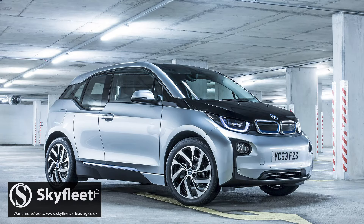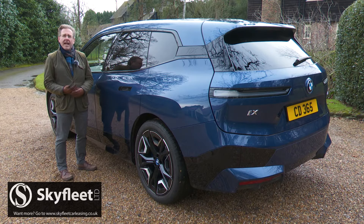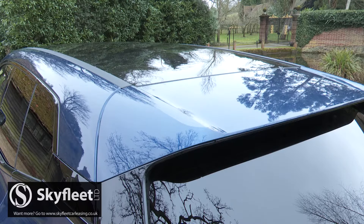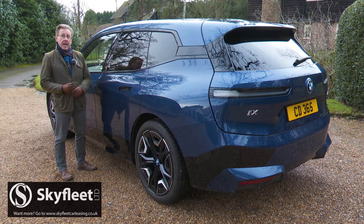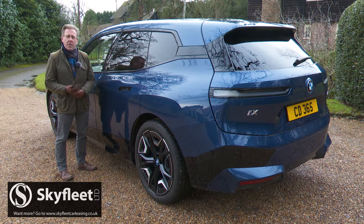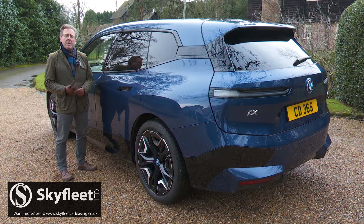Like the old i3, there are carbon fibre cores for the windscreen pillars and cantrails, and aluminium honeycomb door sills too. Plus, in this case, carbon fibre reinforced plastic for the roof, all of it intended to allow this car to tip the scales somewhere near the class norm of around 2.2 tonnes. Inevitably, though, the iX gets nowhere near that benchmark — think nearly 2.6 tonnes, 650 kilos of which is accounted for by the lithium-ion battery pack. One day, historians will be shocked that EVs were ever like this.